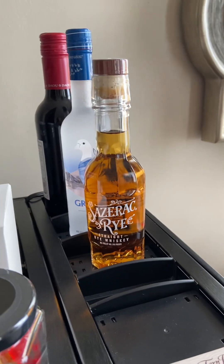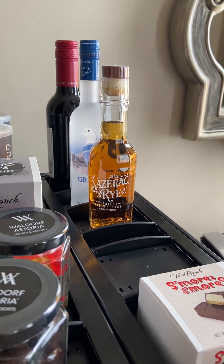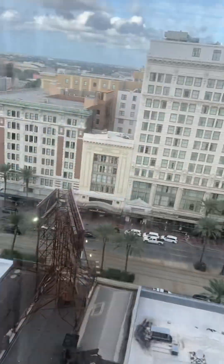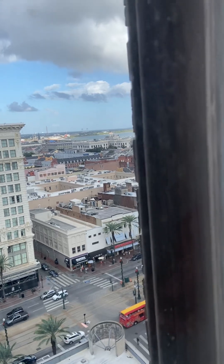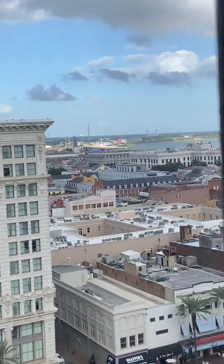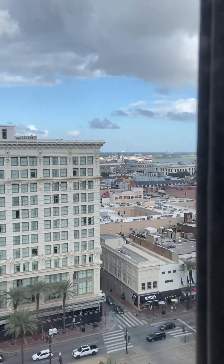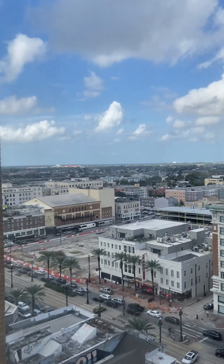The Sazerac drink is a very famous drink created for the Sazerac Bar in this hotel. Let's look at the view — we have a view of Canal Street and you can see the river. Back there you can see the French Quarter, and there's that city view. It's really cool.